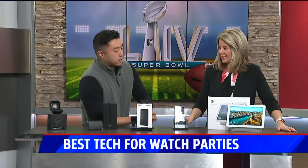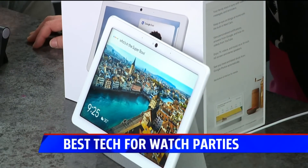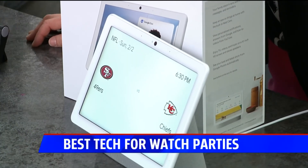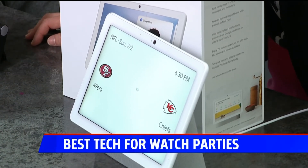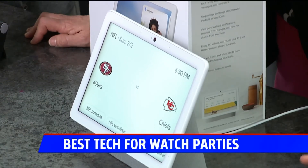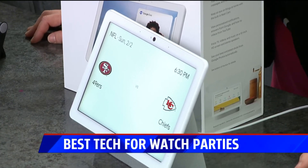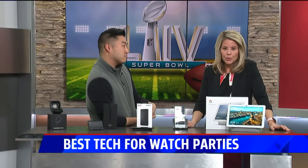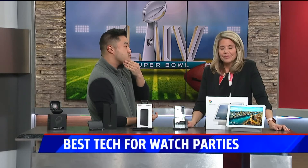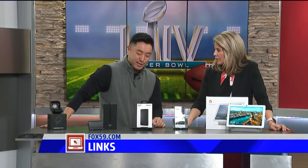Let's see if this thing works. Hey Google, who's in the Super Bowl? Google responded: 'The 49ers will face off against the Chiefs on Sunday at 6:30 p.m.' This is the Google Nest Hub Max — a nice big 10-inch HD screen with a built-in Nest camera, so you've got a little security camera for your party, and you can do video chatting as well. For more information on the products visit Fox59.com/links.